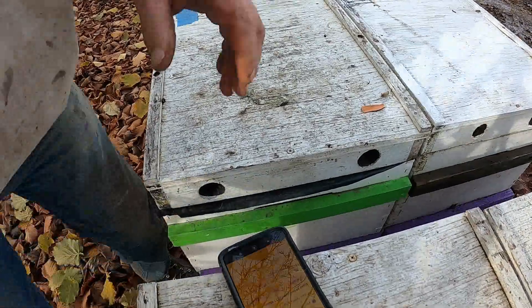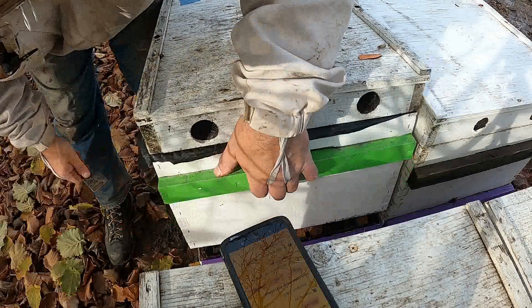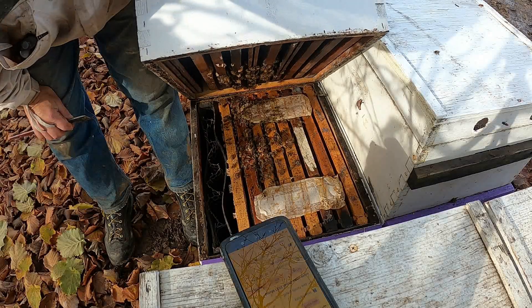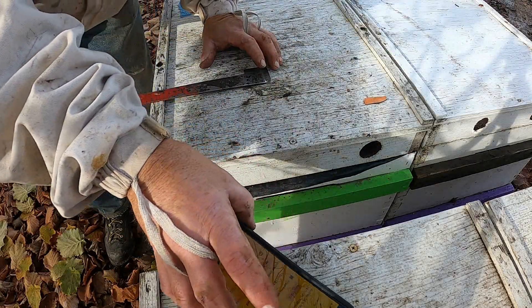I'll get the camera set here a little bit so it can see what it's supposed to. With this system you open them in the back - it's got a cleat on the front on the bottom one to keep it from tipping off. So I can look in there and see - one, two, three... yeah, three and a half, four frames of bees in it.